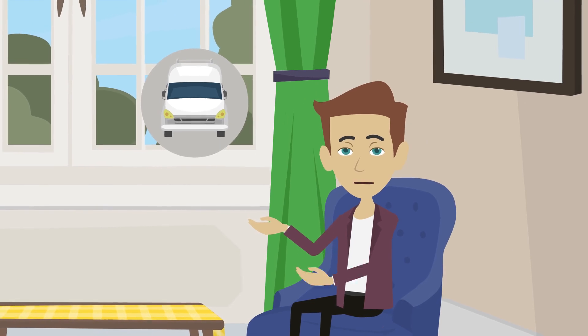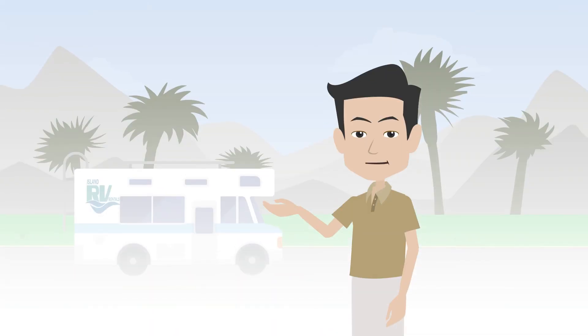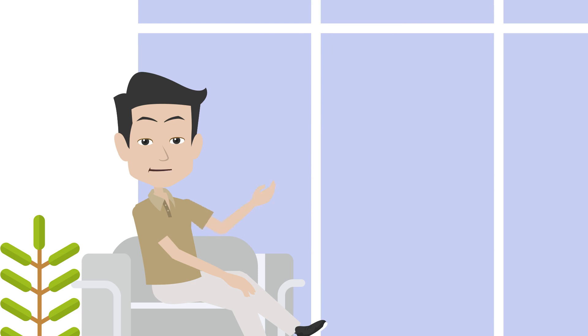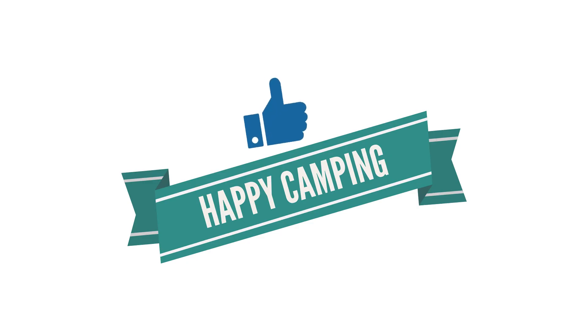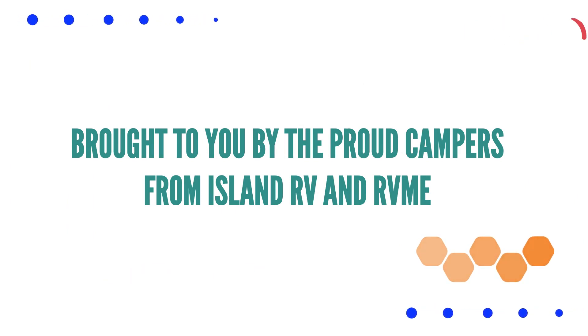This tutorial contains many references to Class C motorhomes in our fleet — the numbers and values are meant to be used as an approximation, so please verify when it is important. We look forward to meeting you on your next Vancouver Island adventure. Happy camping! Brought to you by the proud campers from Island RV and RVME.